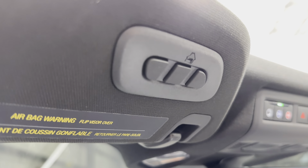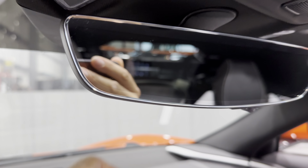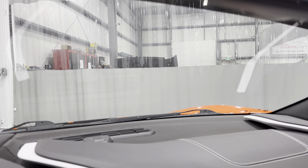Up on the visor, you can see the universal garage door opener. We have the rear camera mirror — you can flip that off if you like — it's got a light-sensitive mirror. We also have the tinted eyebrow here, and the windows are tinted as well.